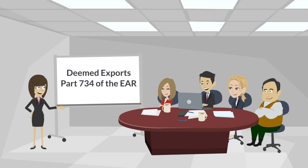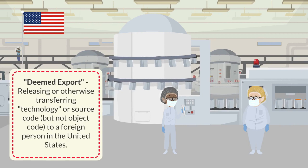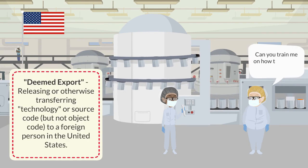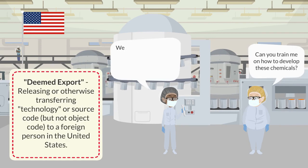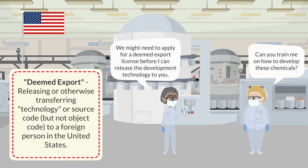The Company Export Compliance Officer begins the training: 'Thank you for joining this training session. Today we are going to discuss the deemed export provision in Part 734 of the Export Administration Regulations, or EAR for short. Similar to how a license might be required to export items from the United States to a foreign country, a license might be required to release technology or source code to a foreign person in the United States.'